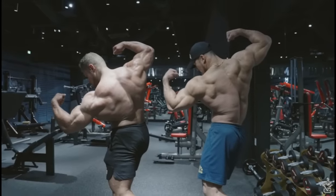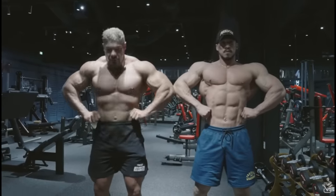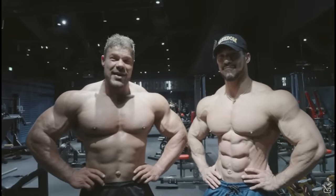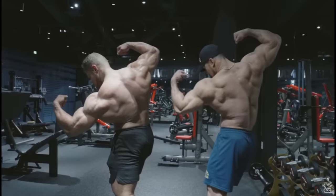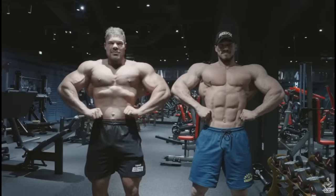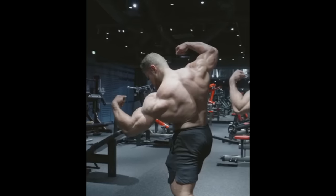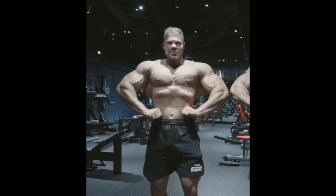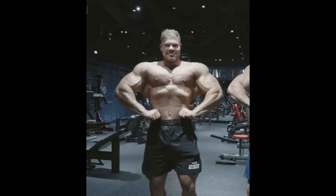Hey guys, Ivan here and in today's video I got quite a few very interesting bodybuilding updates for you guys. The first one is Wesley Vissers and we can get an idea what his physique looks like at 13 weeks out of Mr. Olympia. The conversation about Wesley Vissers recently has always been about whether he can challenge the Mr. Olympia champion.